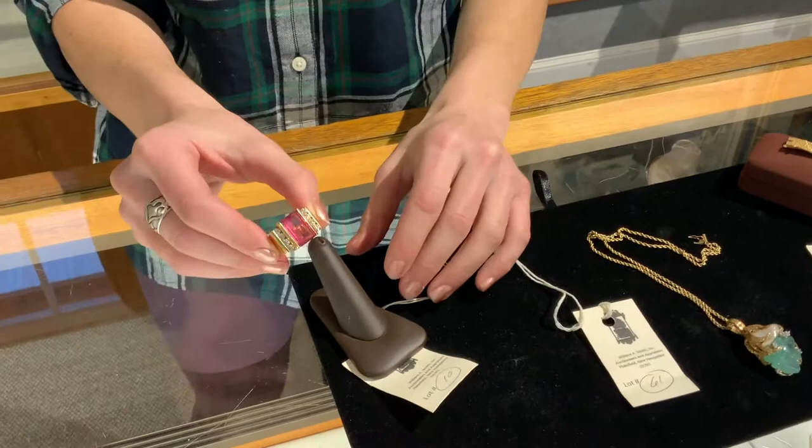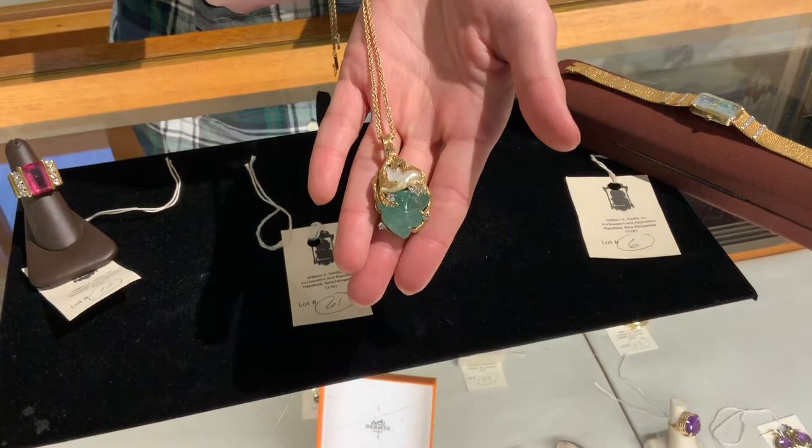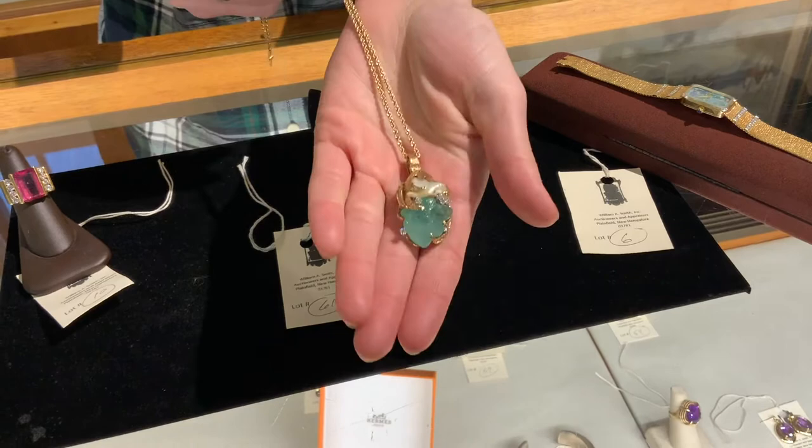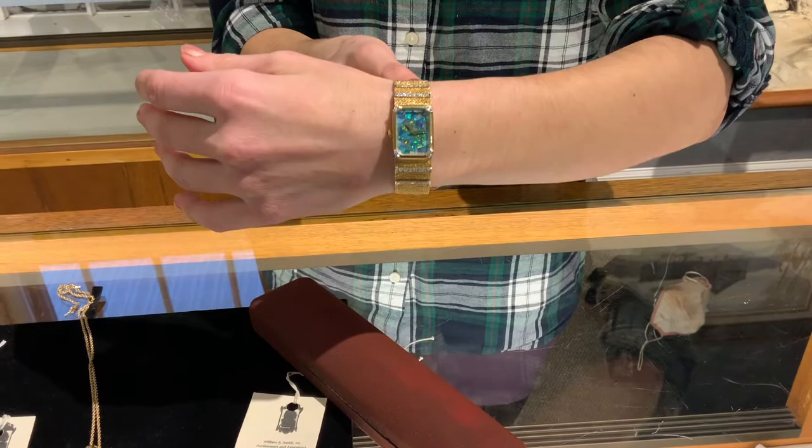Here's an interesting piece — a sort of free-form carved emerald with a blister pearl above and small diamonds. That's about 10 carats of carved emerald in a free-form pendant setting with chain. There are also a couple of nice ladies' watches in the sale, including a beautiful 14-karat gold and diamond wristwatch.